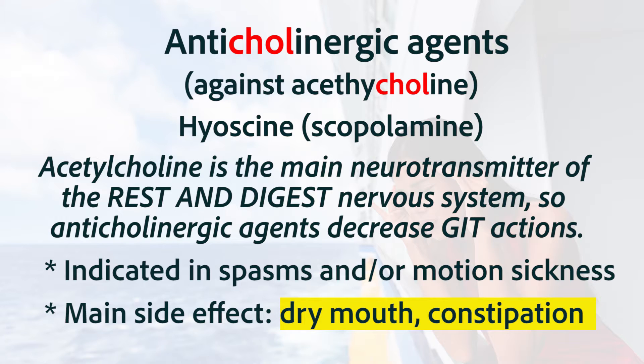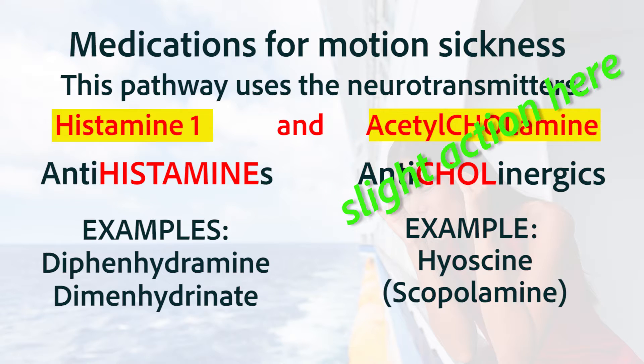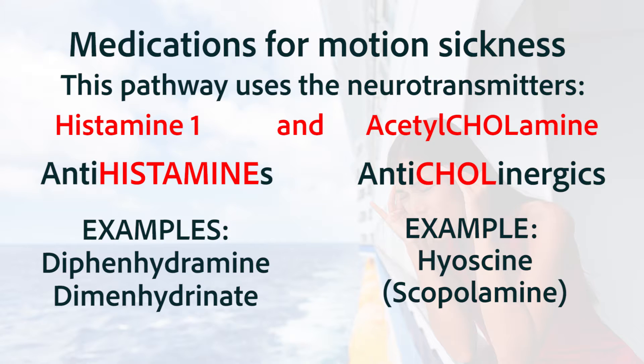If there are no spasms in the GI tract, the most important medications for motion sickness will usually be the antihistamines that break through the blood-brain barrier. Those block the histamine 1 receptor, but they also have some action in blocking the acetylcholine receptor, so they have some anticholinergic actions as well. Therefore, diphenhydramine and dimenhydrinate — the antihistamines that cross into the blood-brain barrier — are two of the most prescribed medications for motion sickness.